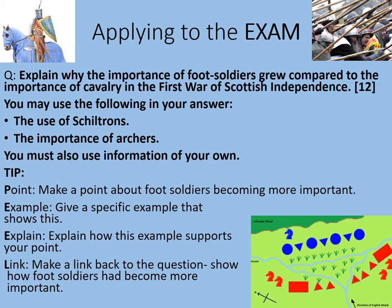Looking at the stimulus material, it makes sense to mention both shiltrons and archers, but you don't have to use both. You must include information of your own. The examiner awards six marks for knowledge and six marks for explanation. A good tip for each paragraph: make a point, give an example, explain how it supports your point, and then make a link back to the question.